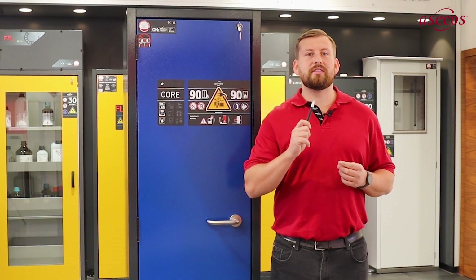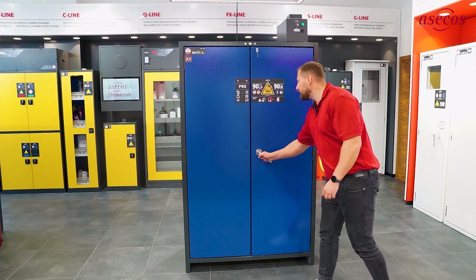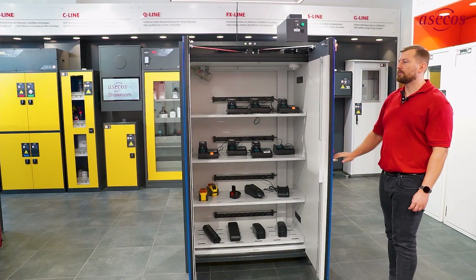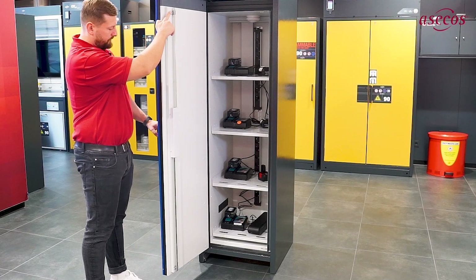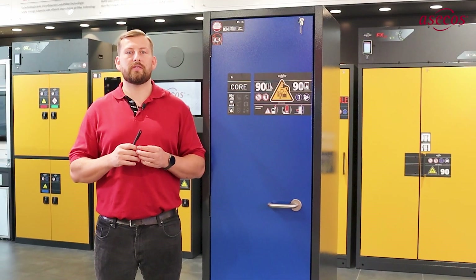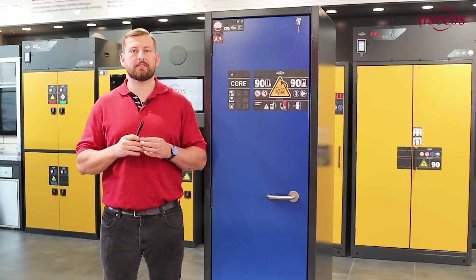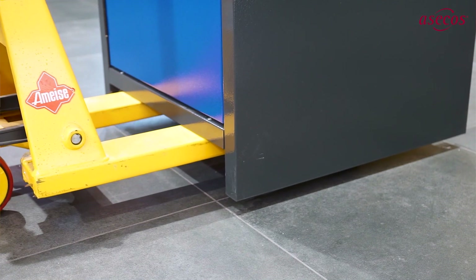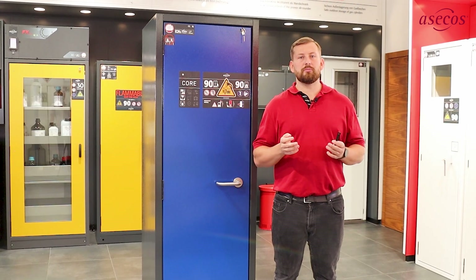We strongly recommend forwarding the warning message. By opening the two cabinet doors simultaneously with just one hand, the self-closing doors and permanent two-point locking system combine ergonomics and maximum safety in the event of a battery fire. Thanks to the permanently accessible base, the cabinets can be easily evacuated into the open in the event of damage to minimize property damage and personal injury.